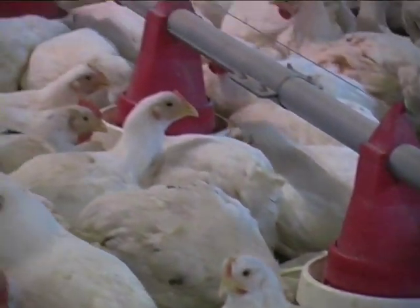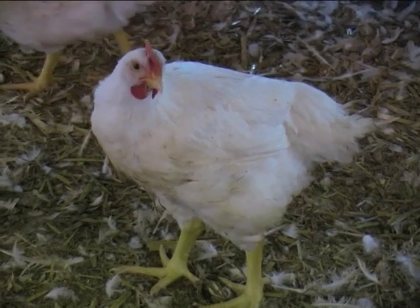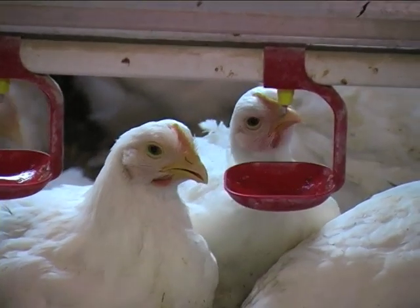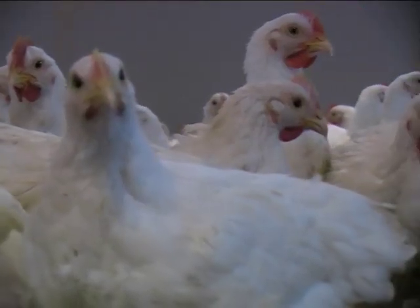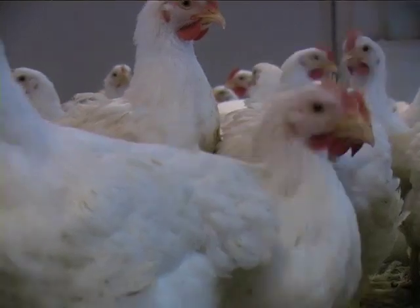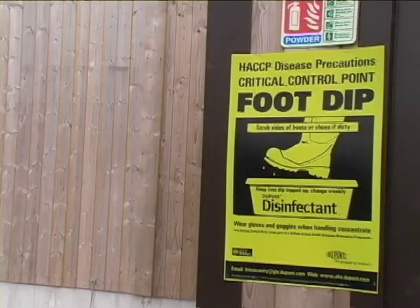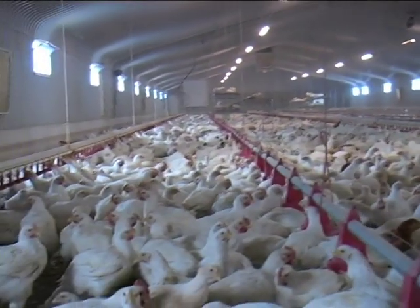Over the last 15 years, the time taken to rear a bird to 2.3kg has decreased by about a week and, every two years, further advances reduce this by another day. Exploiting this considerable genetic potential requires attention to detail in all aspects of management, such as disease control and environmental control, to give birds the best conditions in which to grow.